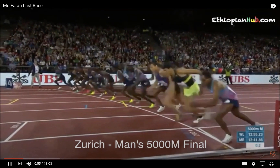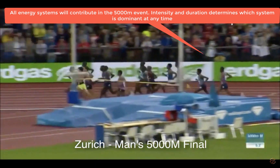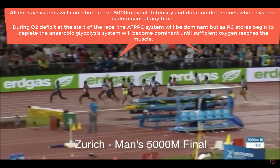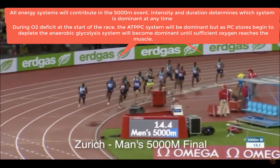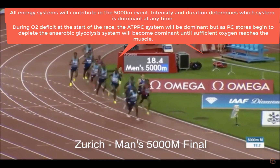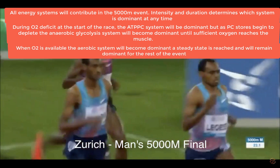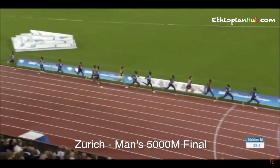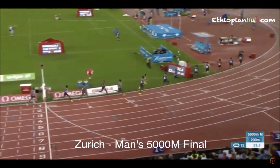These athletes will begin in a period of oxygen deficit. The ATP-PC system will be dominant until PC stores start to deplete, in which case the anaerobic glycolysis system will become dominant. At about the 400 metre mark — after around 40 seconds to a minute — the aerobic system will be dominant and a steady state will be reached somewhere between the one and one-and-a-half minute mark.